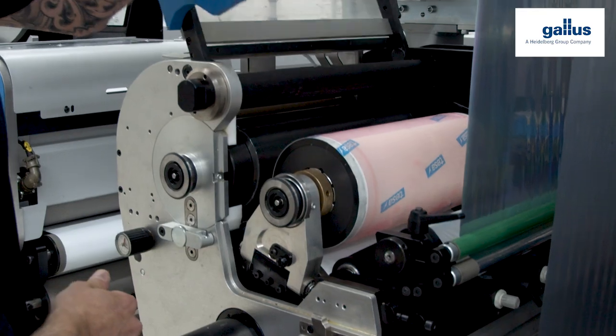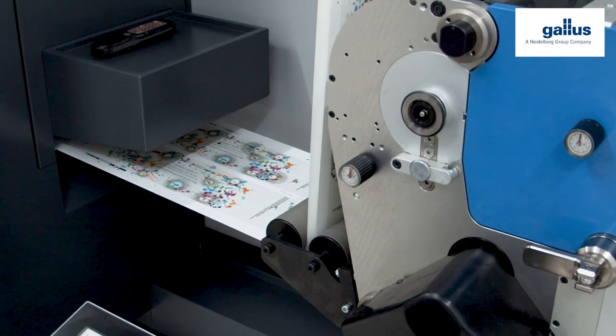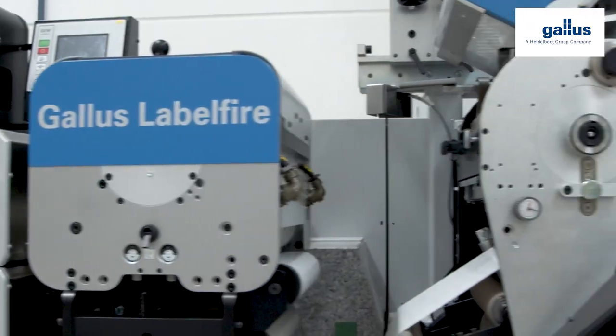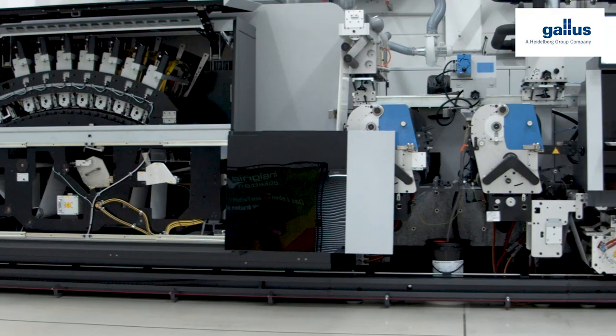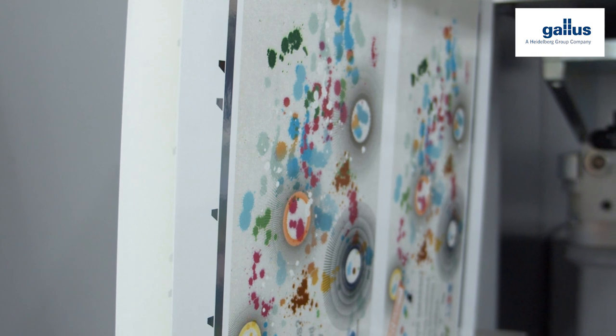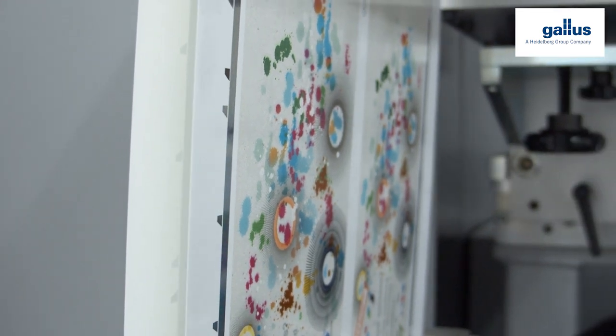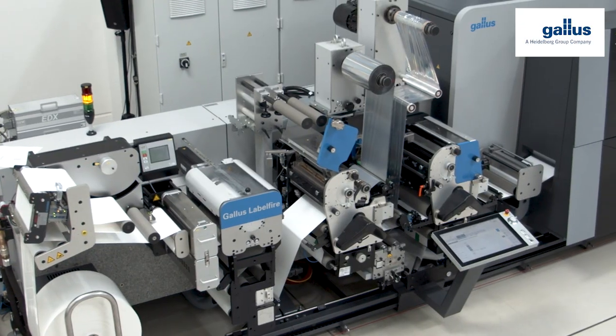Positioned downstream is the new digital refining unit, which produces both gloss and matte spot coatings as well as haptic relief effects in one process. The Gallus Label Fire proves that it combines almost all inline finishing processes in one procedure, in line with its principle: from the file to the finished label in one single process. The bellyband for the newest Labels and Labeling edition stands as the best example.